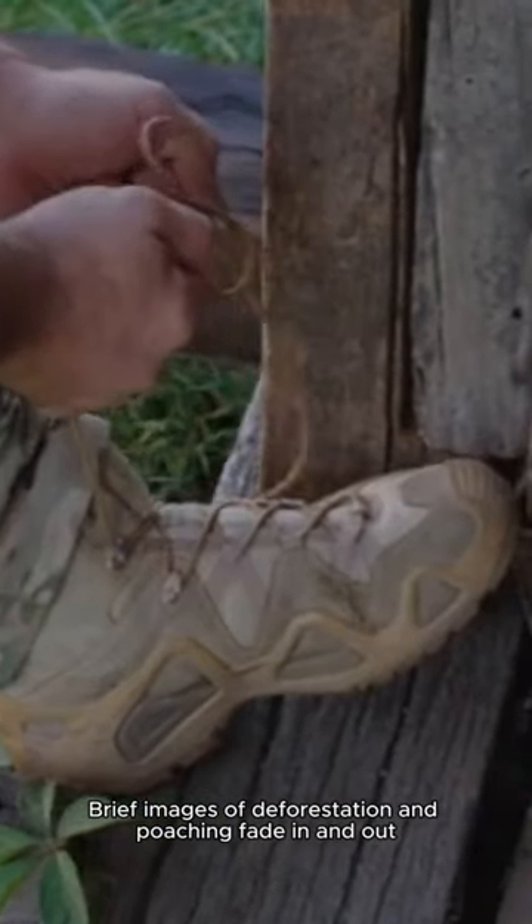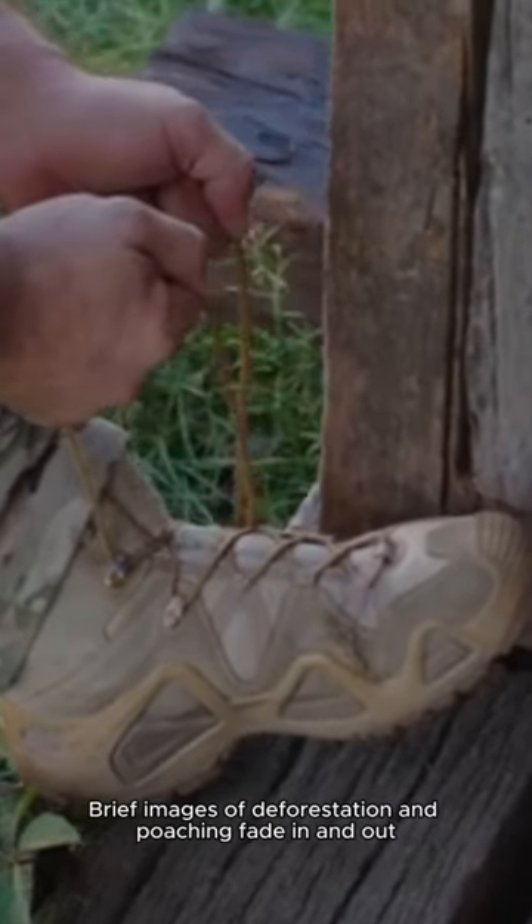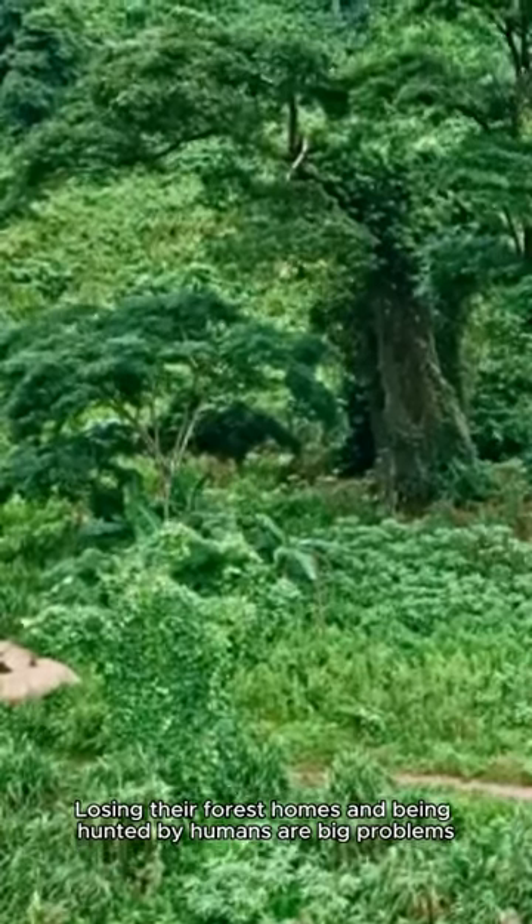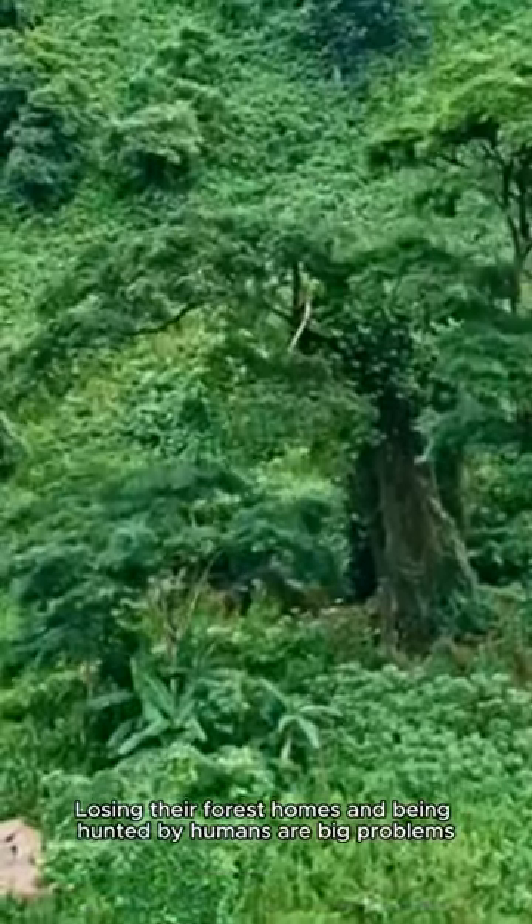Brief images of deforestation and poaching fade in and out. Sadly, tigers face many dangers. Losing their forest homes and being hunted by humans are big problems.